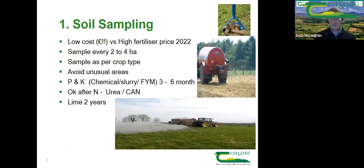In terms of sampling the farm, it's important that the information you receive is as accurate as possible. The recommendation is to take a sample every two to four hectares, ideally. Sample as per crop type — don't mix a sample from silage ground with a sample of grazing ground, because there will be a difference in the information you get back. Avoid unusual areas: don't take a sample around gateways, feeders, old fences, ditches, or dung and urine patches, as it will impact the P and K readings. Ideally, leave about three months from the last P and K applications — whether chemical fertilizer or slurry — before taking your sample.